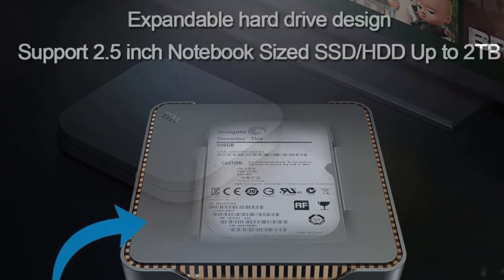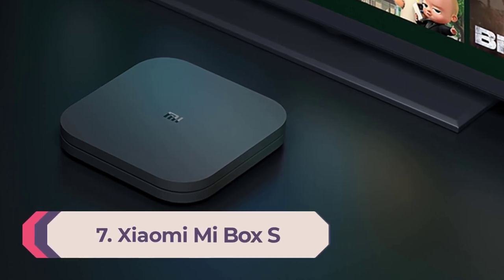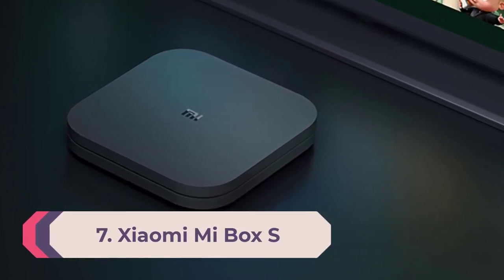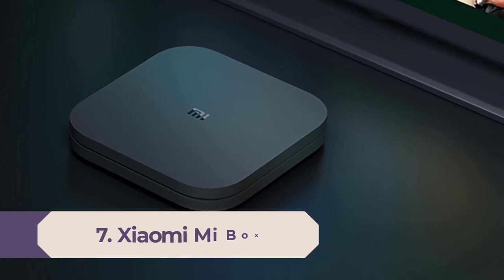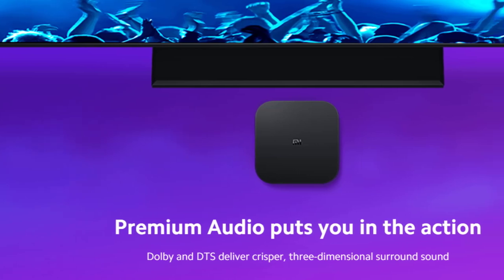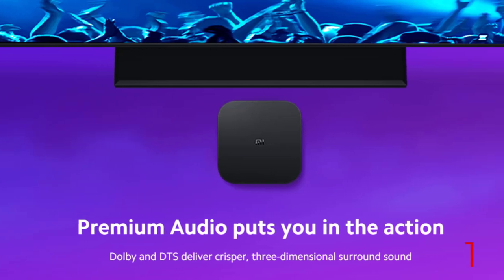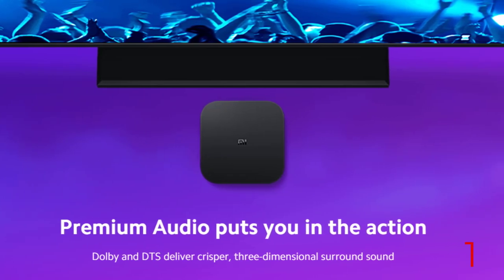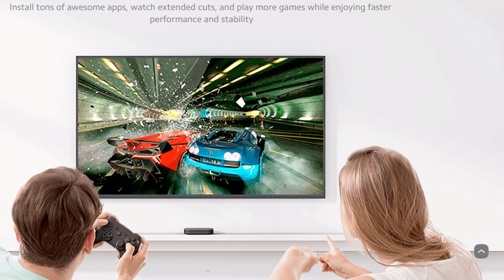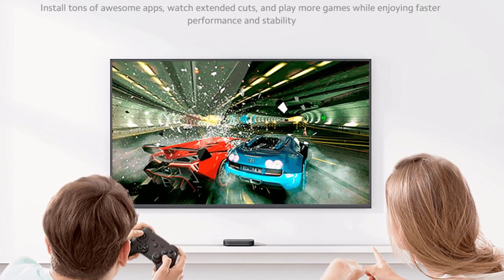Number seven: Xiaomi Mi Box. Xiaomi was officially established in April 2010 as an innovative technology enterprise focusing on high-end smartphones, internet TVs, and smart home products. Letting everyone enjoy the fun of technology is Xiaomi's vision, and it is committed to allowing everyone in the world to enjoy high-quality technology products from China.